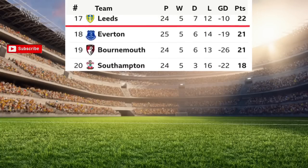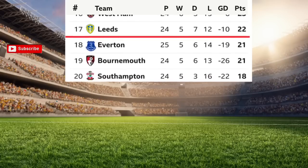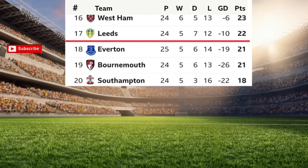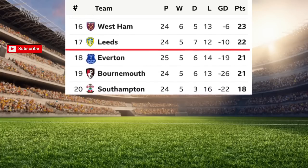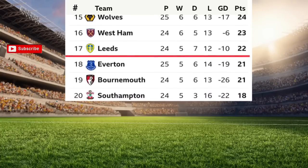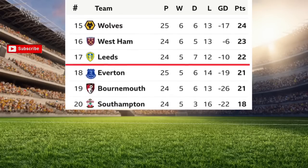Position number 20: Southampton, played 24 games, 18 points. Number 19: Bournemouth, played 24 games, 21 points. Number 18: Everton, played 25 games, 21 points.